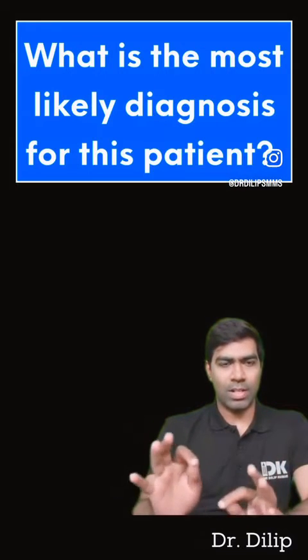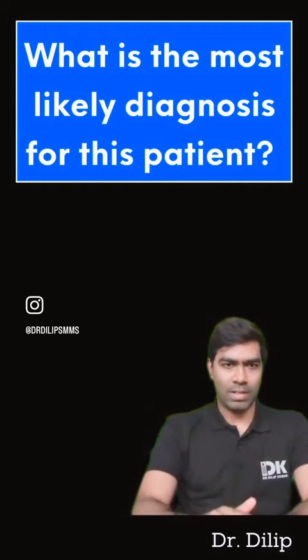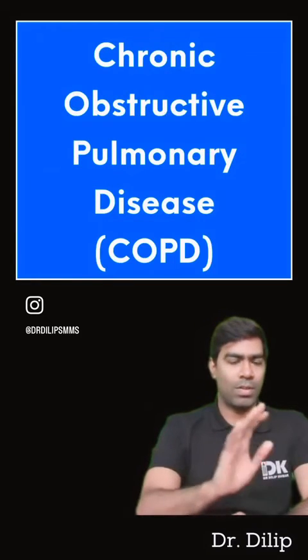Remember, the very definition of COPD is fixed obstruction — that is, post-bronchodilatory FEV1/FVC ratio of less than 0.7. And that is what is happening in this case. So without any doubt, you can make a diagnosis of COPD — chronic obstructive pulmonary disease.